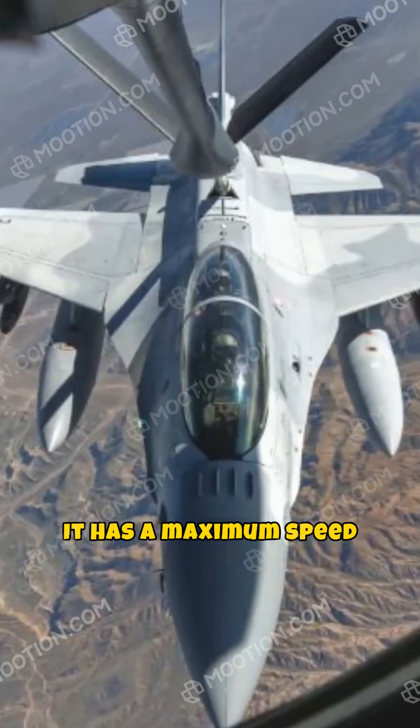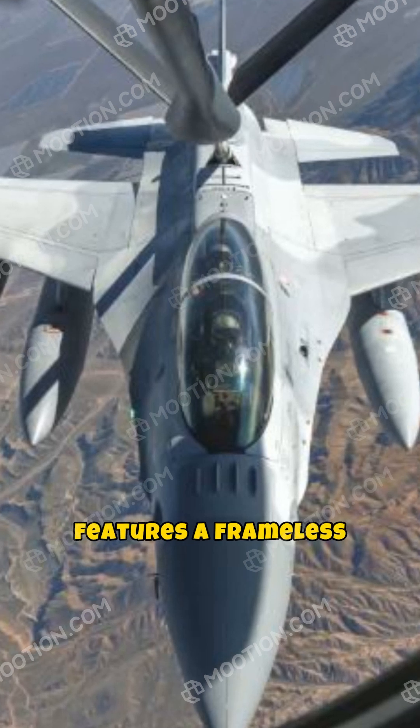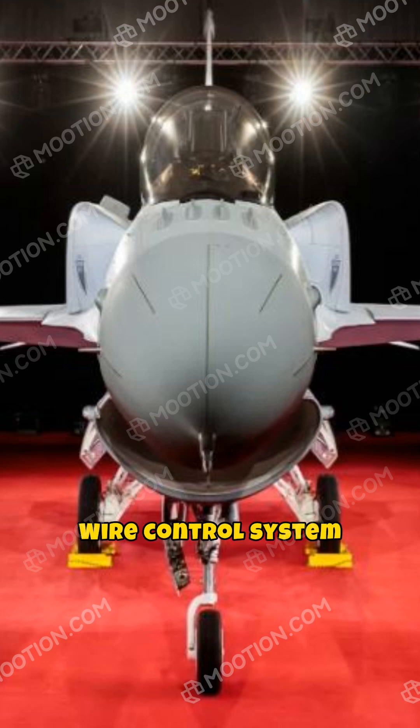It has a maximum speed of over Mach 2 and is capable of high-G maneuvers. The cockpit features a frameless bubble canopy for better visibility. Advanced avionics make the F-16 a formidable force in modern warfare, and its fly-by-wire control system enhances response and stability in flight.